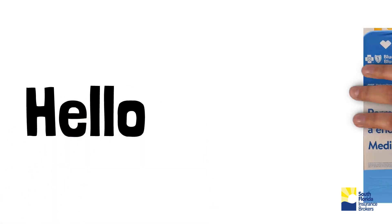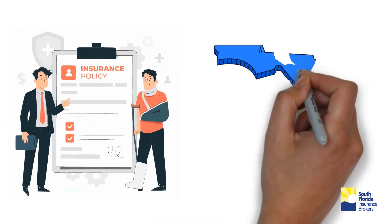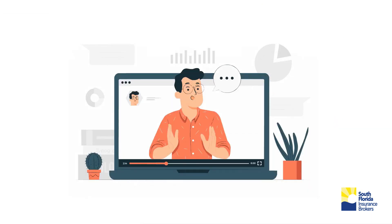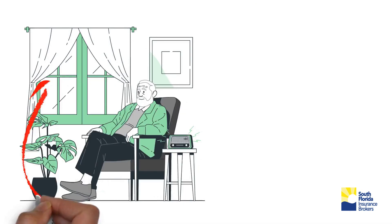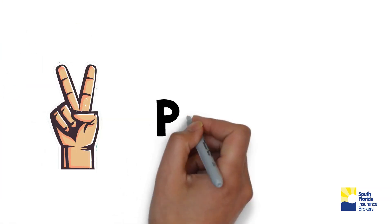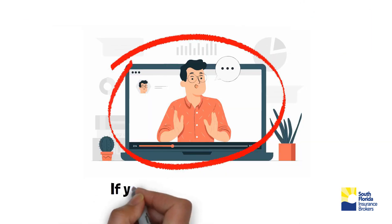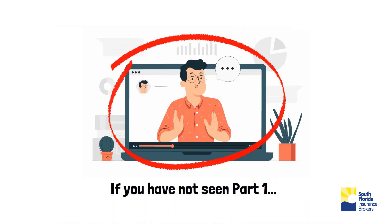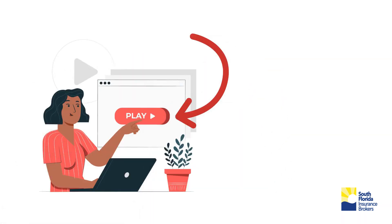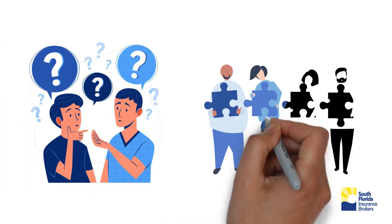Hello, my name is Ernesto Espinosa and I am an insurance broker in Florida since 2002. I made this video to help people who are turning 65 and have questions about Medicare. This is part two in sequence from the part one video. If you have not seen part one, I recommend you do that before watching this video. Let's continue then with the most common questions and answers.